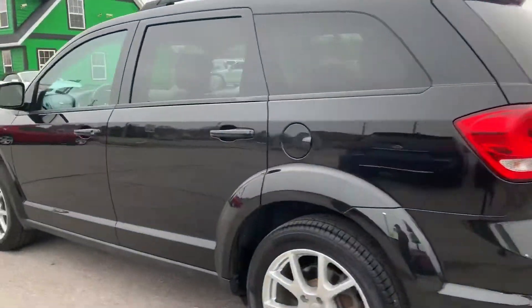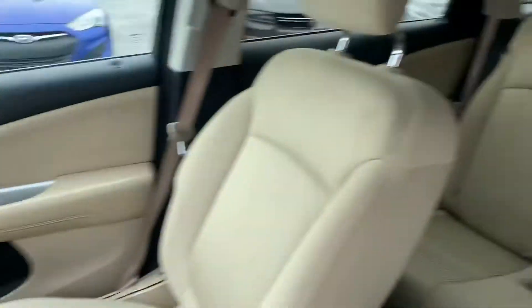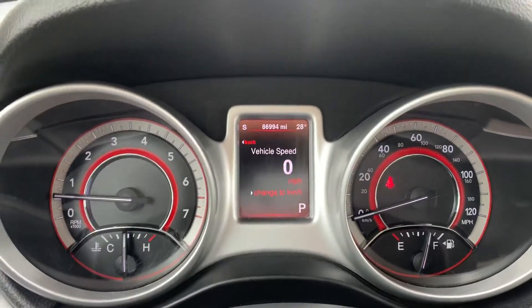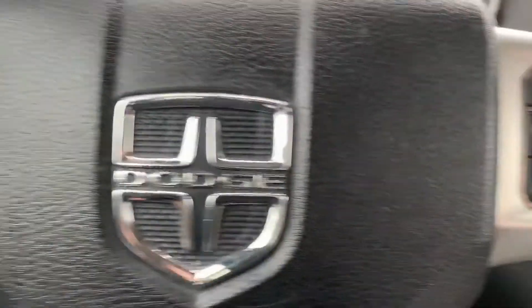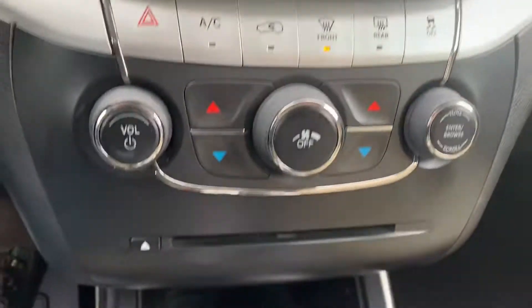It has the third row seating, heated defrost mirrors, keyless entry, power windows, locks and mirrors, power driver's seat. This one has 86,000 miles on it, Bluetooth and cruise control, push-button start, CD player.